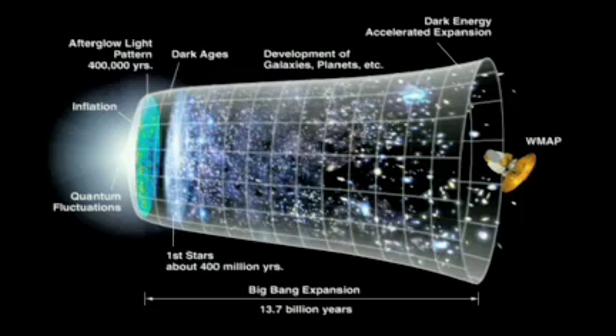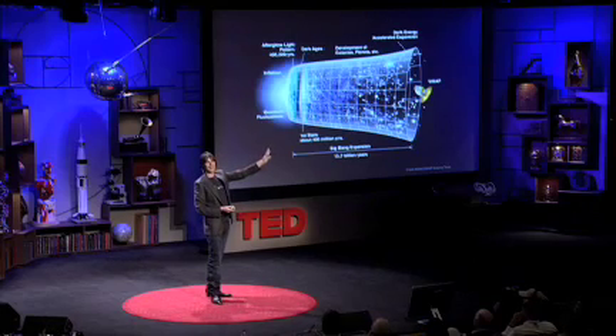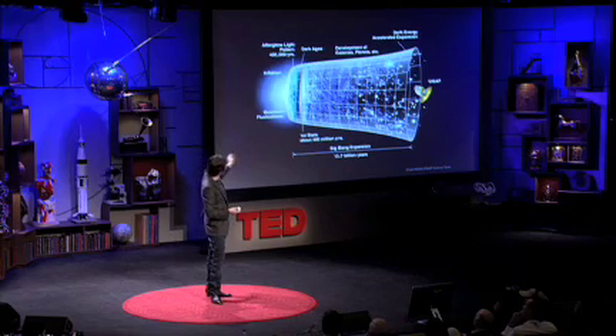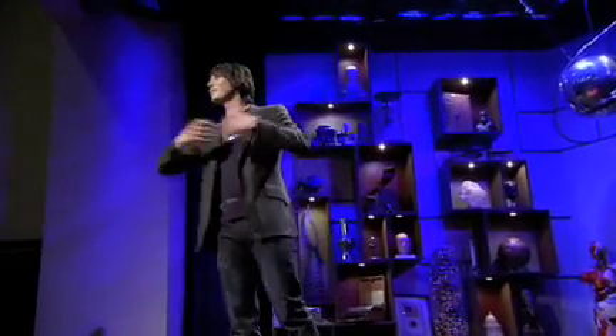The universe continued to expand. After about 300 million years, light began to travel through the universe — it was big enough to be transparent to light. That's what we see in the cosmic microwave background that George Smoot described as looking at the face of God. After about 400 million years, the first stars formed, and that hydrogen and helium then began to cook into the heavier elements. The elements of life — carbon and oxygen and iron, all the elements we need to make us up — were cooked in those first generation of stars, which then ran out of fuel and exploded, throwing those elements back into the universe.